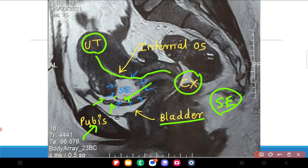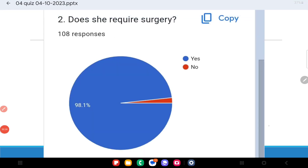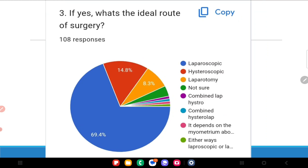If one were to measure this, it would definitely be less than two millimeters or even one millimeter. For this particular case, laparoscopic surgery is the only way out — there is no way to perform hysteroscopic surgery with such a thin myometrium. Does she require surgery? Yes. It could rupture at any time, so while you may not do it in the dead of night, she has to be posted for surgery on a priority basis.